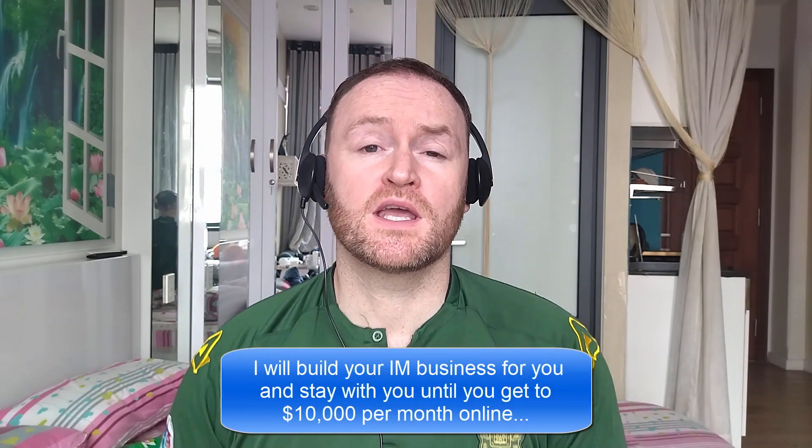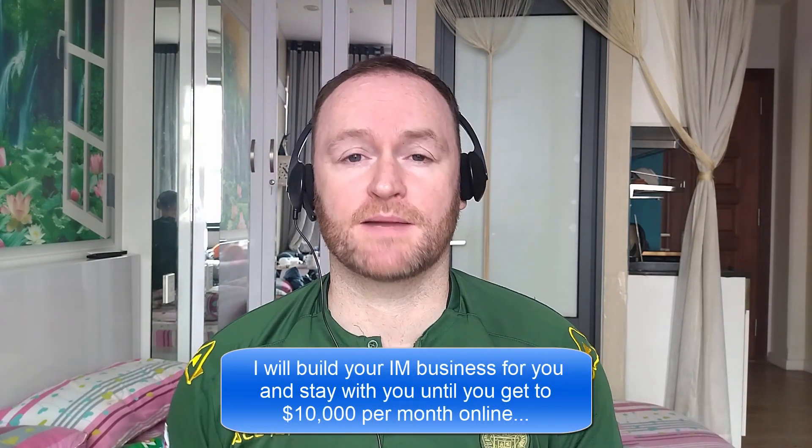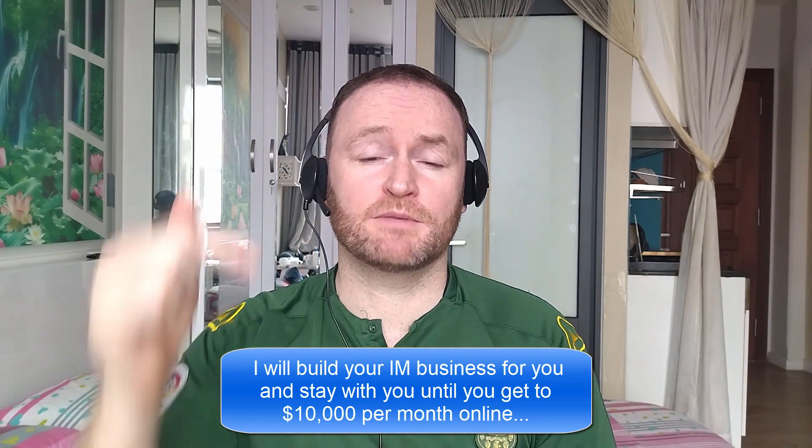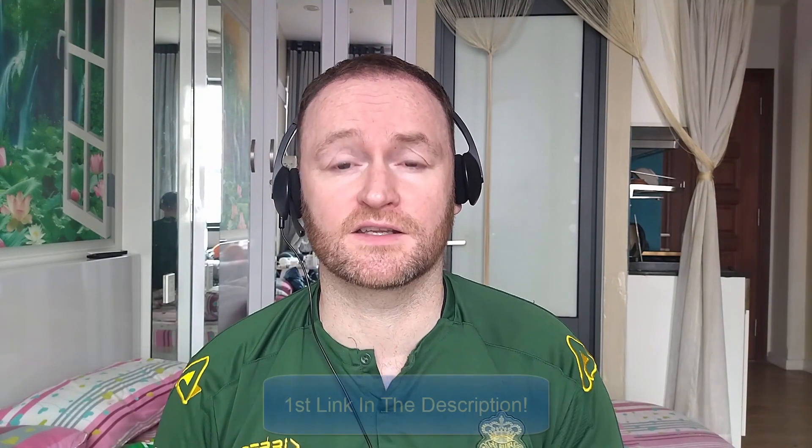Hey there, what's up guys? It's Fergal here and thanks for checking out my review. Before we get started with the review, if you would like me to build your entire internet marketing business for you and stay with you until you get $10,000 per month, then be sure to check out the first link in the description.